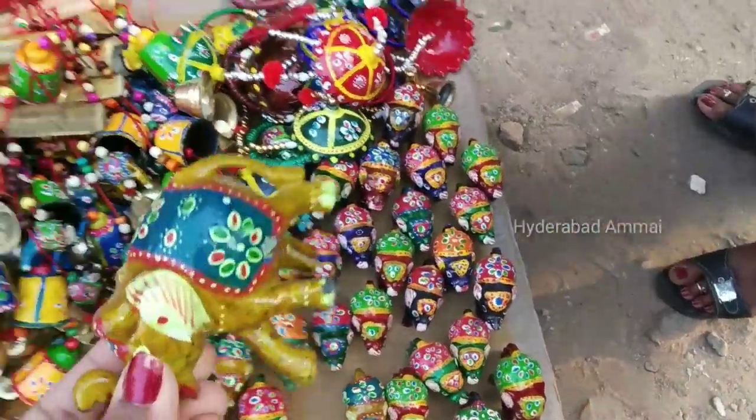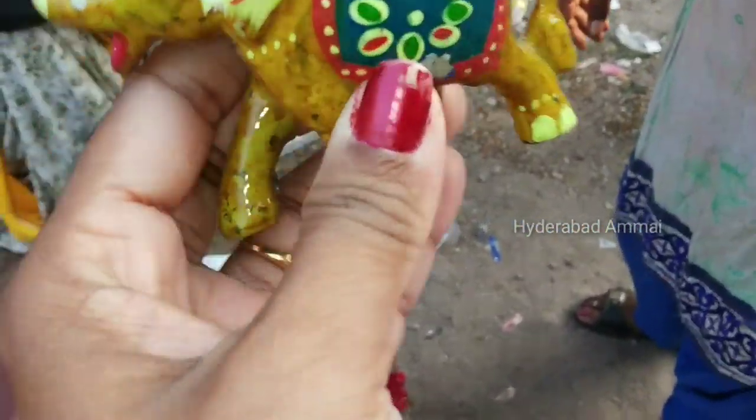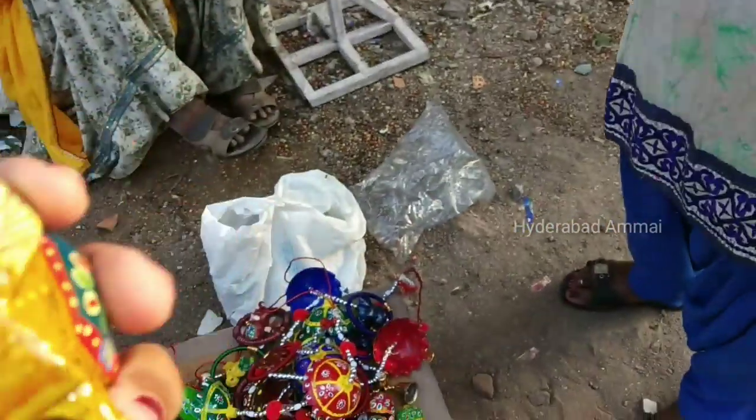We are going to talk about the exhibition that happens every year in Hyderabad. This year, it is starting January 1st and we are going until February 15th.